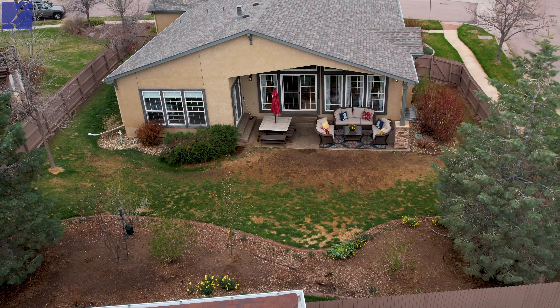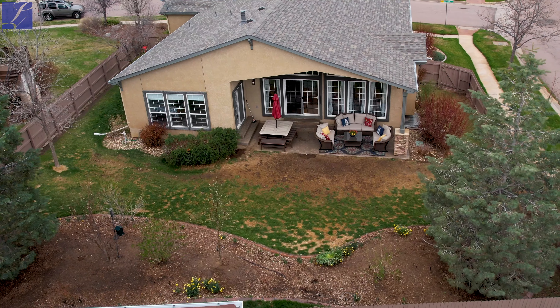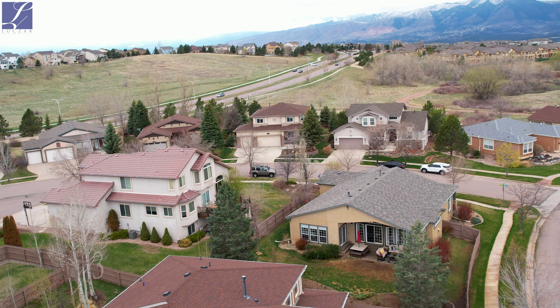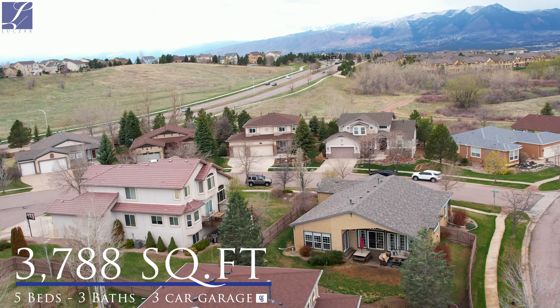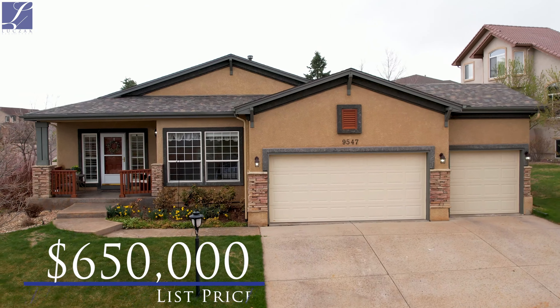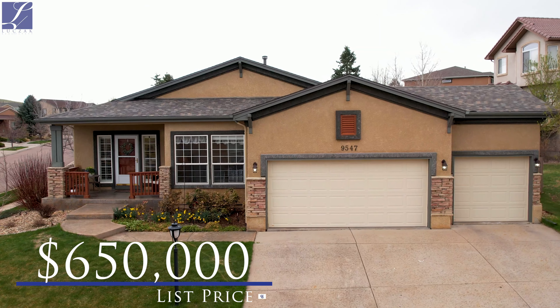The square footage of this home is about 3,800 square feet sitting on about a quarter of an acre lot right on the corner. As you can see behind me you have some amazing daffodils that are starting to bloom. The grass is very green so again this property has been very well maintained. We have five bedrooms, three bathrooms, a full three-car garage. It is just an amazing value in this neighborhood. We're coming on the market at $650,000.